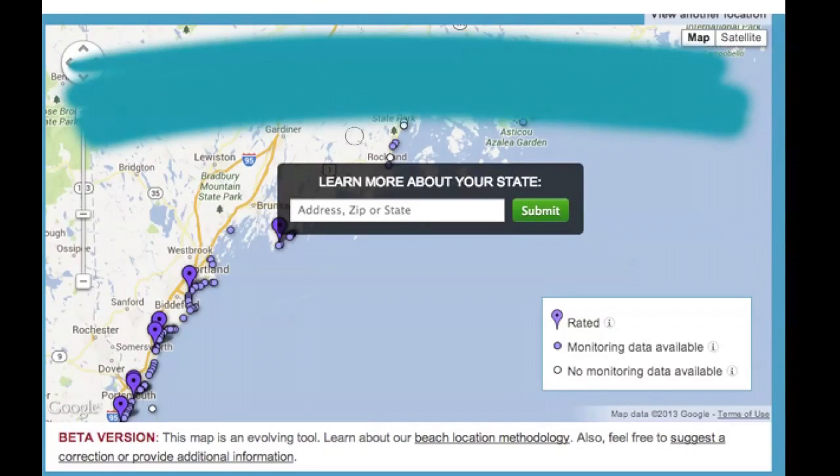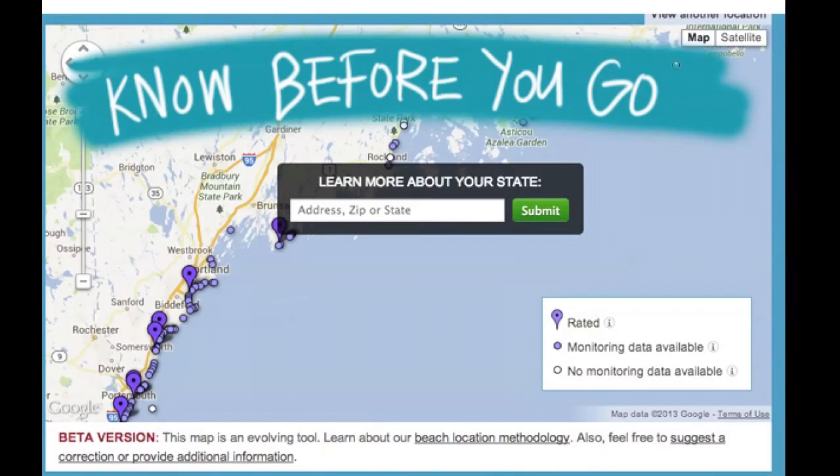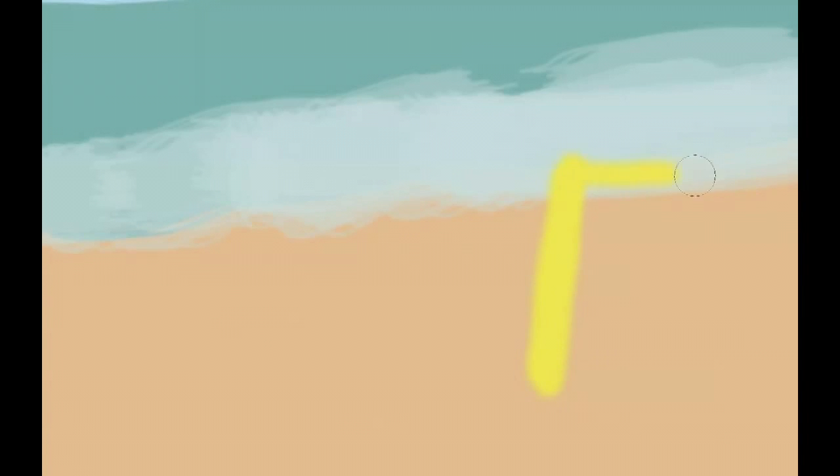Once you're at the beach, what can you do to protect yourself? First, you can know before you go. Check out our website to find out information about your favorite beach before you head all the way down there, to find out that it happens to be one of the more polluted beaches in the country. You might be able to just as easily choose one nearby and protect yourself and your family.